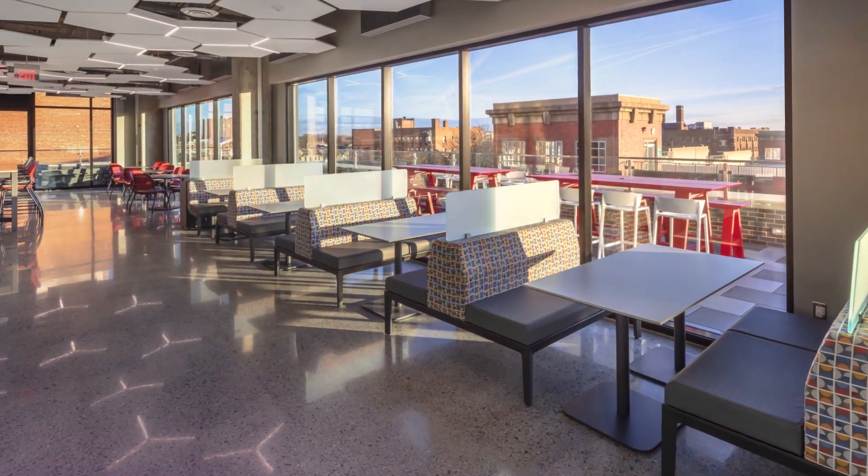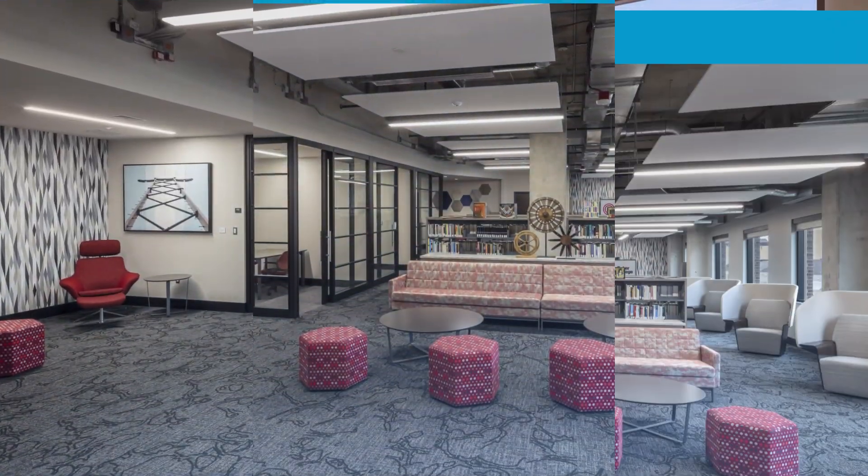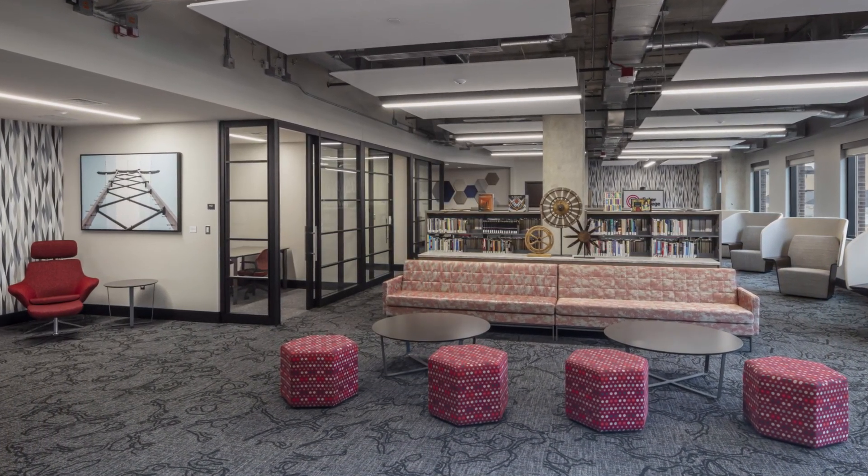The end result is a vibrant facility that aligns with Baker College's brand and fulfills the needs of both staff and students. With ample room for growth, the college is poised to be a leading educational institution in the modern era.